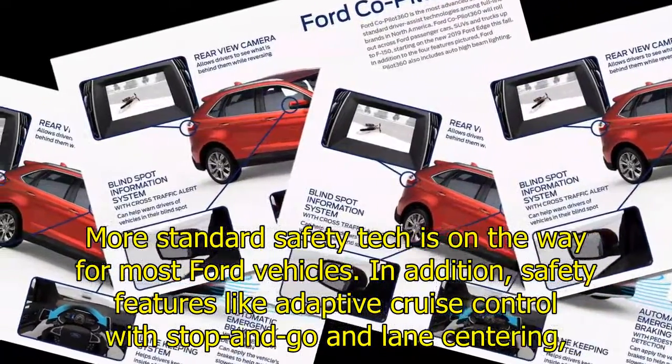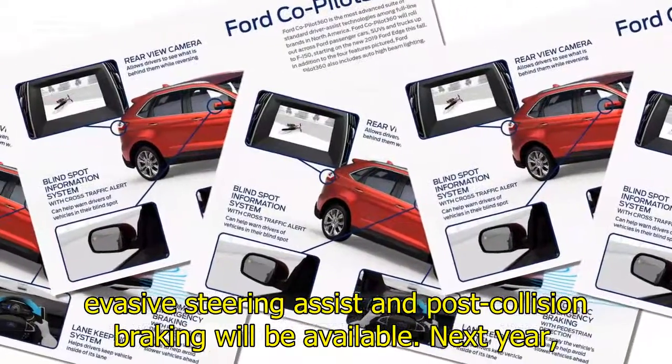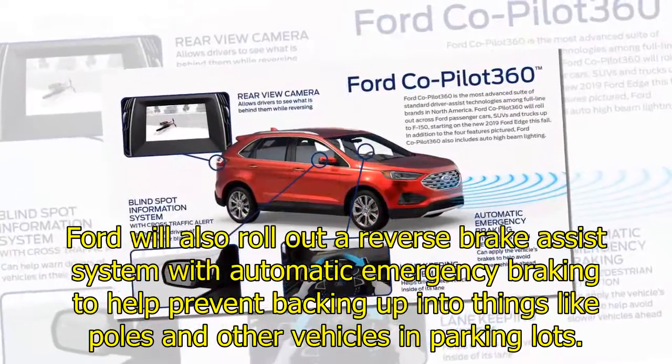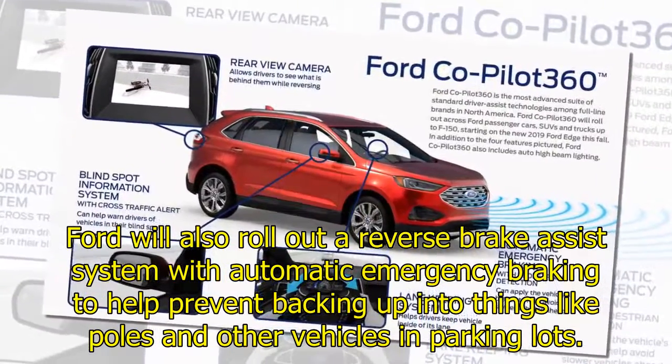In addition, safety features like adaptive cruise control with stop-and-go, lane centering, evasive steering assist, and post-collision braking will be available next year. Ford will also roll out a reverse brake assist system with automatic emergency braking to help prevent backing up into things like poles and other vehicles in parking lots.